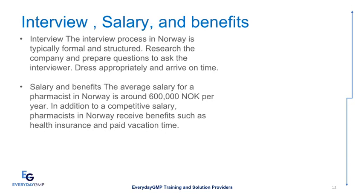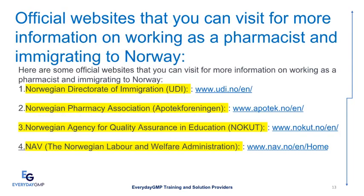Interview, Salary, and Benefits: The interview process in Norway is typically formal and structured. Research the company and prepare questions to ask the interviewer; dress appropriately and arrive on time. The average salary for a pharmacist in Norway is around 600,000 Norwegian kroner per year. In addition to a competitive salary, pharmacists in Norway receive benefits such as health insurance and paid vacation time. Official websites for more information include: Norwegian Directorate of Immigration (UDI) at www.udi.no, Norwegian Pharmacy Association (Apotekforeningen) at www.apotek.no, Norwegian Agency for Quality Assurance in Education (NOKUT) at www.nokut.no, and NAV, the Norwegian Labour and Welfare Administration, at www.nav.no.